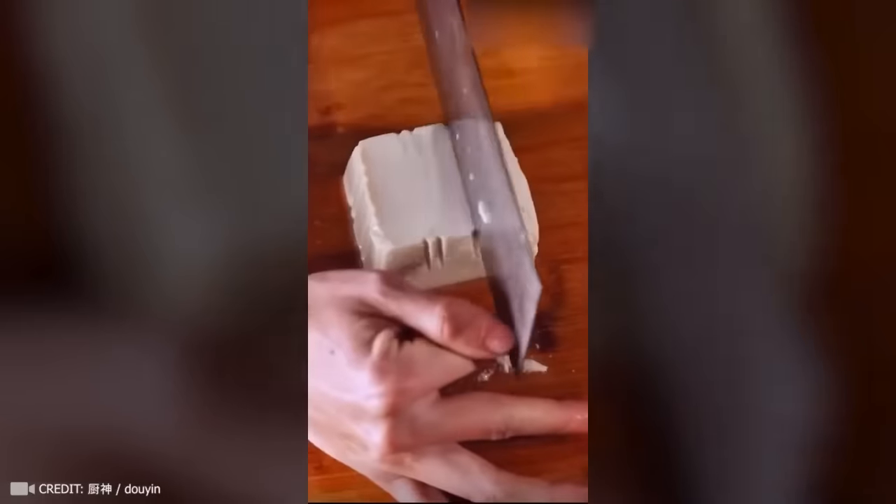This is the coolest way to cut tofu. He just took it and cut it up into shreds.